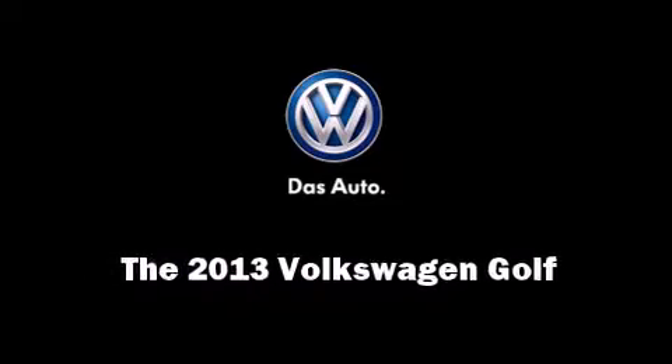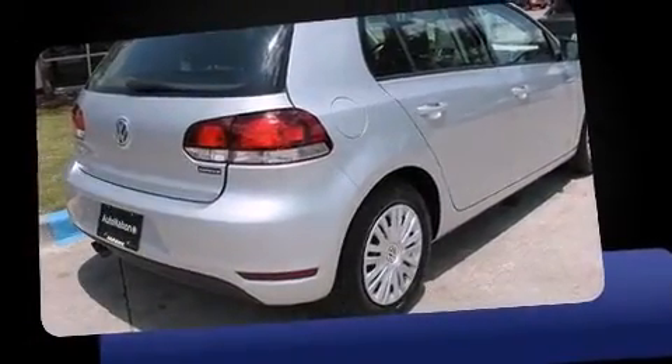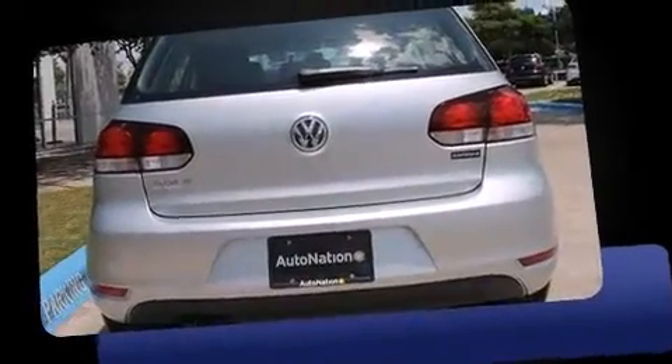Familiarize yourself with the 2013 Volkswagen Golf. Under the hood, you'll find a 5-cylinder engine with more than 170 horsepower, providing a smooth and predictable driving experience.